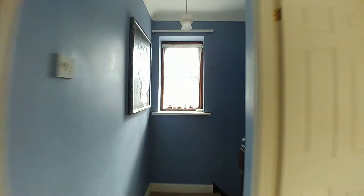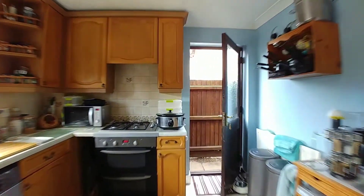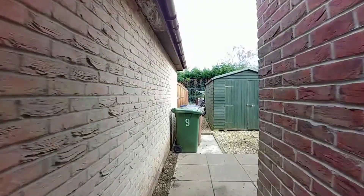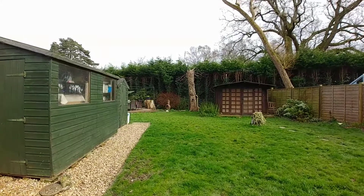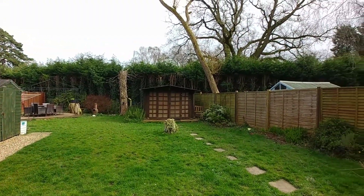Now we're going to go to the rear garden, accessing it via the kitchen door. The rear garden is fully enclosed. It has a timber built shed, an additional timber built shed, a timber built summer house, and it certainly catches the sun.